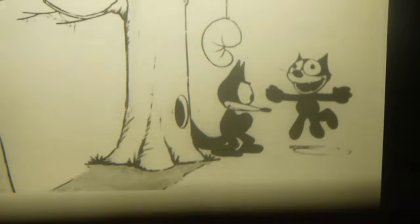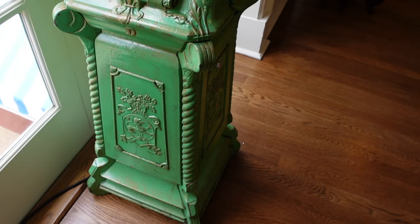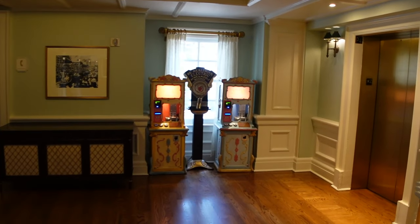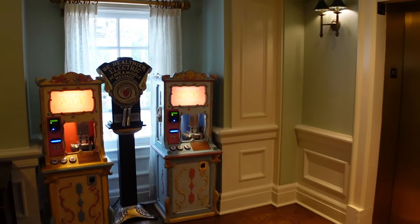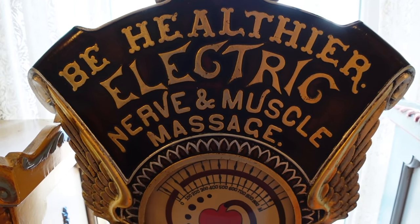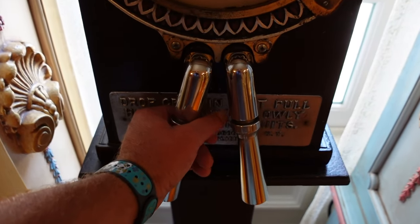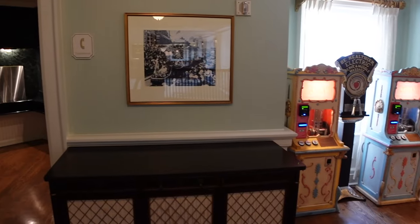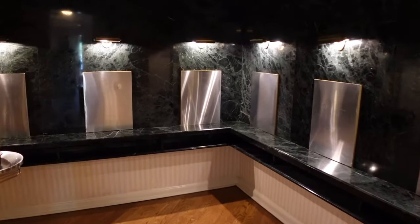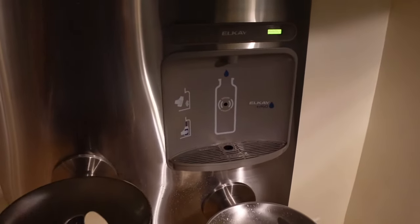You see so many unique antiques at this resort — random stuff. Looks like they have another antique over here as well as souvenir coin machines. And here's an interesting one: 'Be Healthier — Electric Nerve and Muscle Massage.' So you hold on to this and get electrified? And this is where the telephones used to be — payphones. They also have water fountains and a water bottle refilling station right next to the old phone booth.